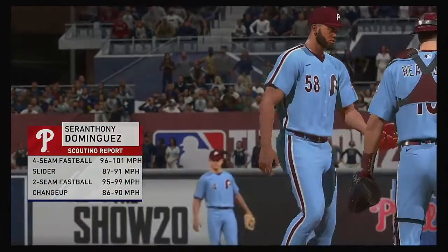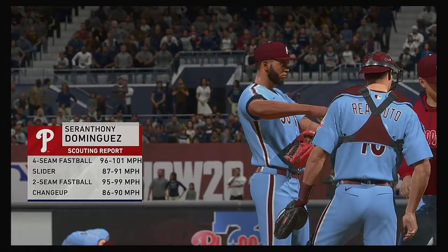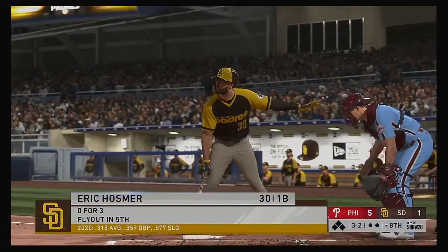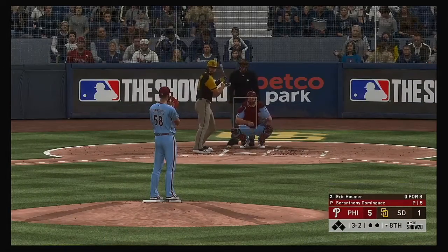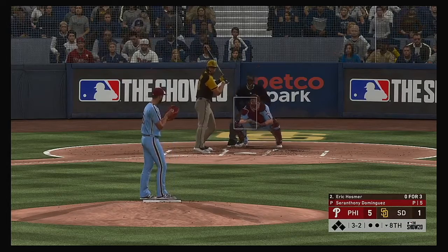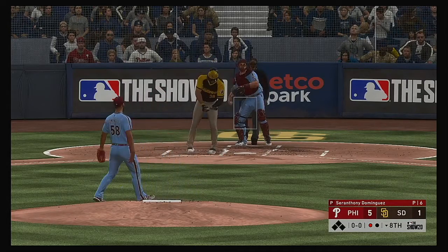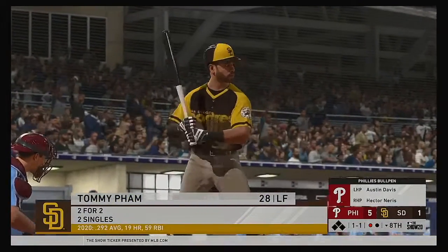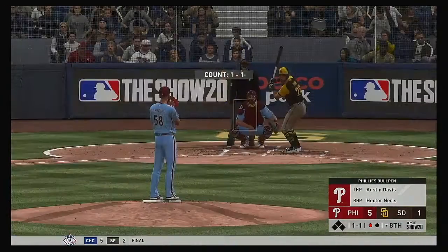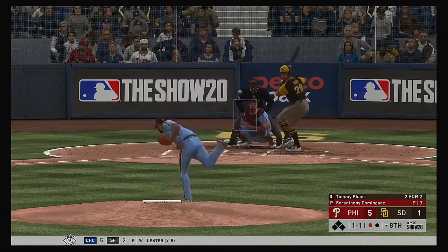Anthony Dominguez on the mound in the bottom of the eighth, number 58. Eric Hosmer steps in for San Diego — doesn't look very promising this late, down by a bundle. Time to get base runners and hopefully a long ball. Got him swinging on the fastball — Eric Hosmer becomes the first out in the bottom of the eighth.